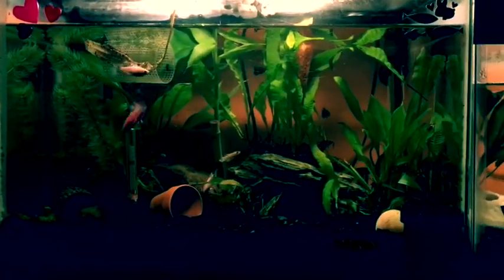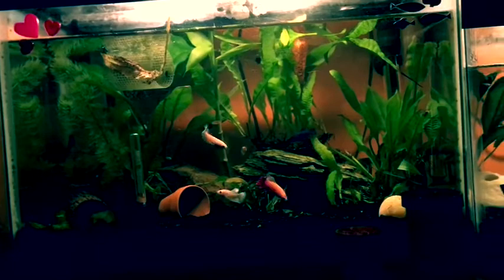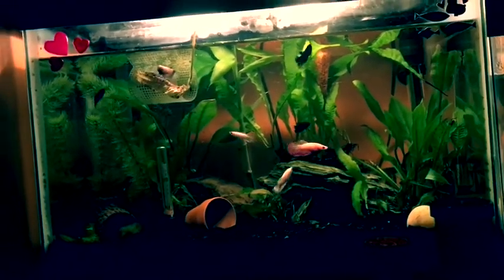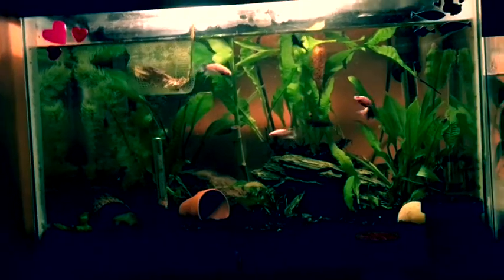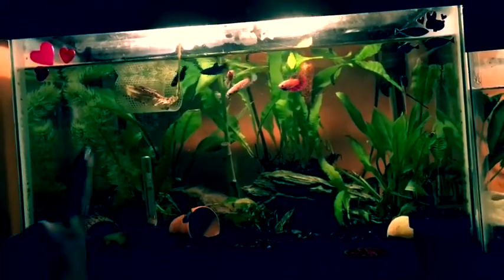So let's start off with the tank. As most of you know, this is like a 12 gallon, 10 gallon tank. For the sorority, I have 8 females in here. I know it's a little overstocked, but they are perfectly fine, trust me.